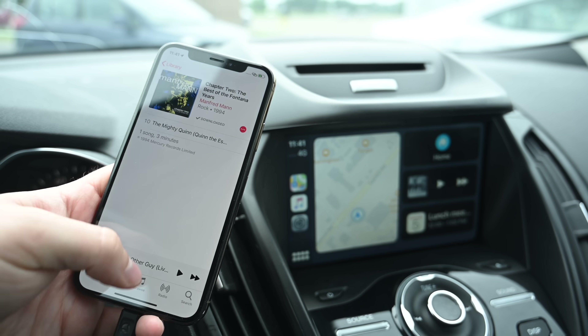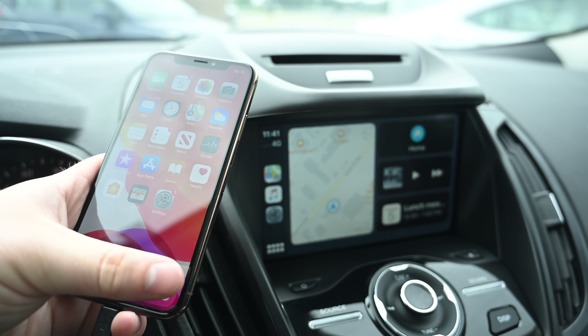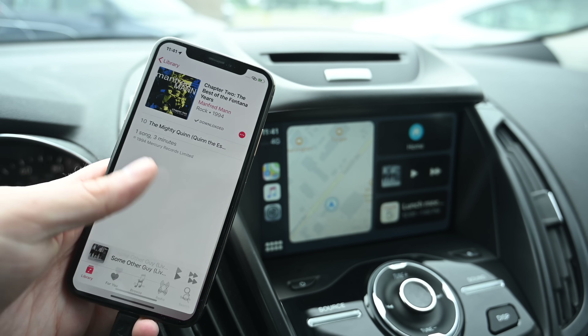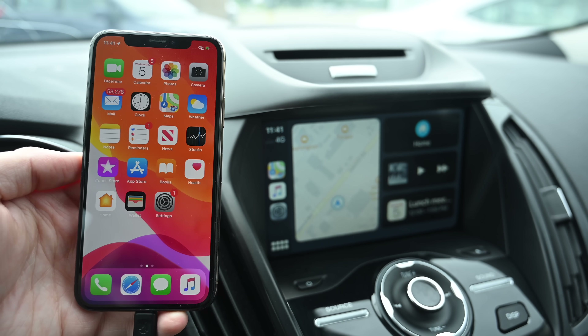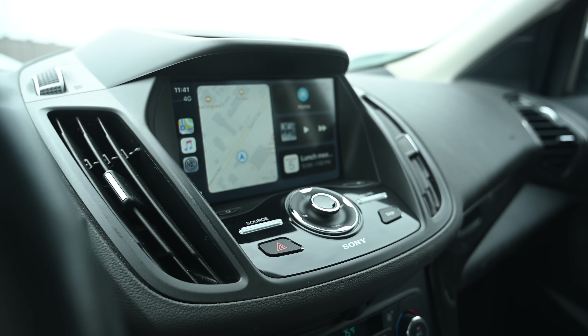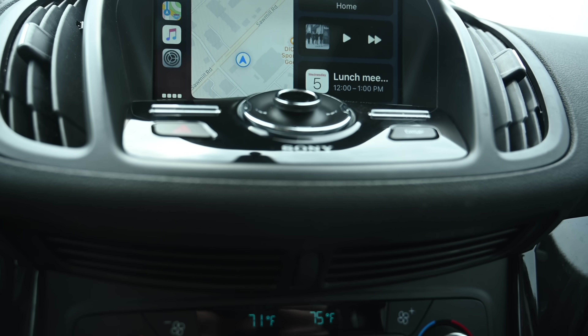Another big improvement is independent app views. Before, you had to stay in the same app on CarPlay as on your phone. But even as I jump around on my phone — to music, to audiobooks, to calendar — nothing is changing on CarPlay. So you have true independent app views. If someone else is looking at your phone, it's not going to take away your navigation up on your CarPlay head unit.